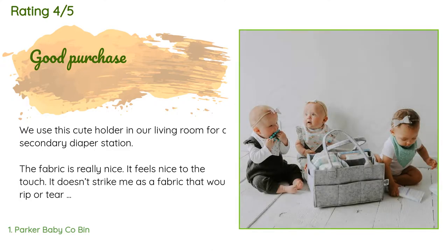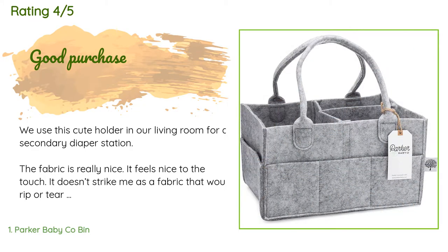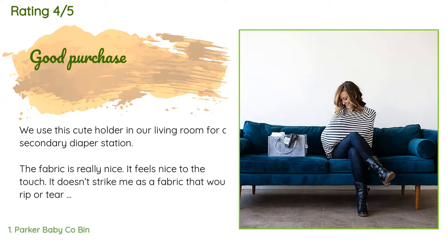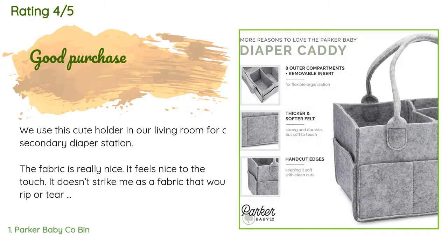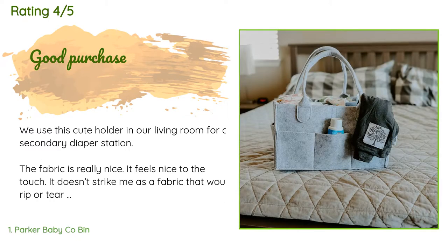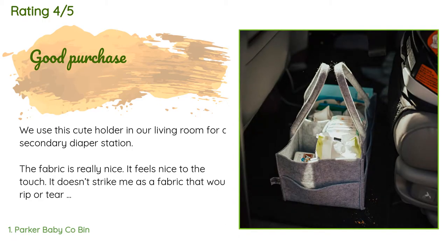A customer said: We use this cute holder in our living room for a secondary diaper station. The fabric is really nice — it feels nice to the touch. It doesn't strike me as a fabric that would rip or tear easily; it's good quality and looks good too. It's definitely not something that looks out of place in a nice room. I don't find it to be as sturdy as expected — the sides are quite pliable, which has its positives and negatives. The compartment dividers are velcro and not attached to the bottom.